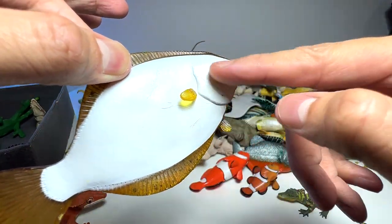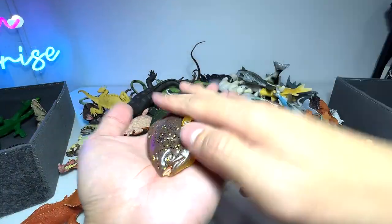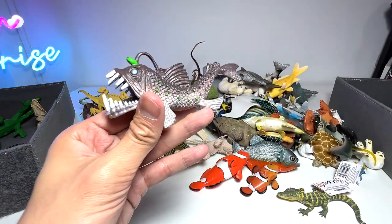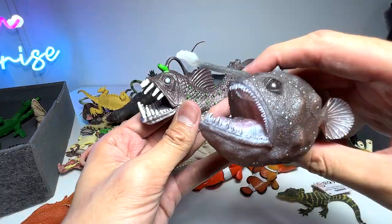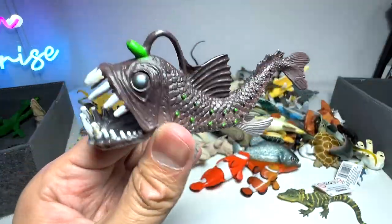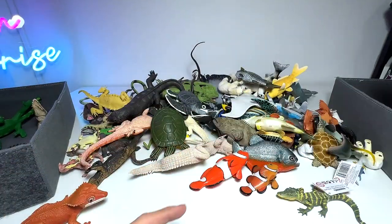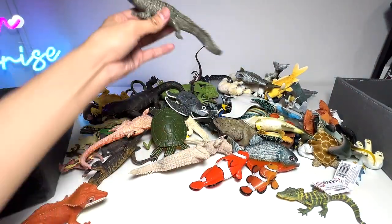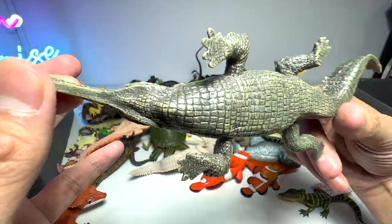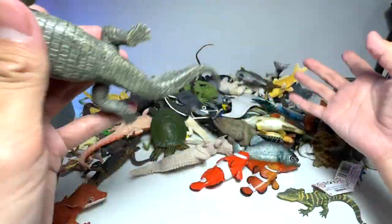The flatfish has eyes on one side while the other side has no eyes, and it lies flat on the floor — very interesting. Here are the other anglerfish so you can see the difference — this one is a really high quality figure, this one is more like a toy. This is an Indian gharial, which we just added to our collection recently.